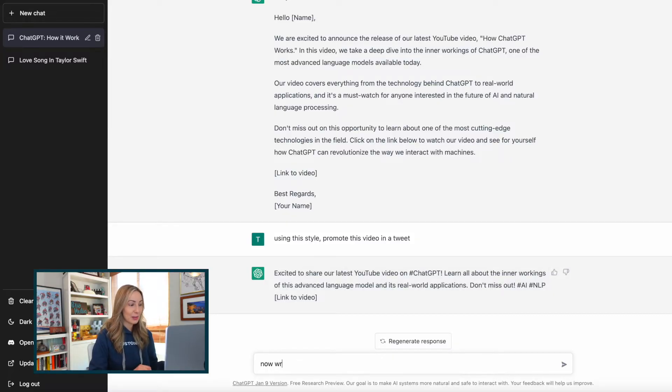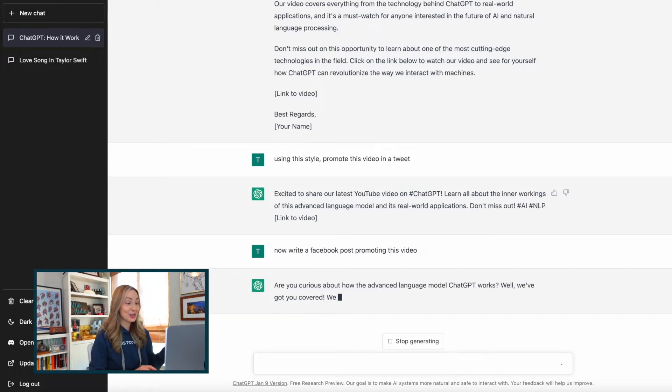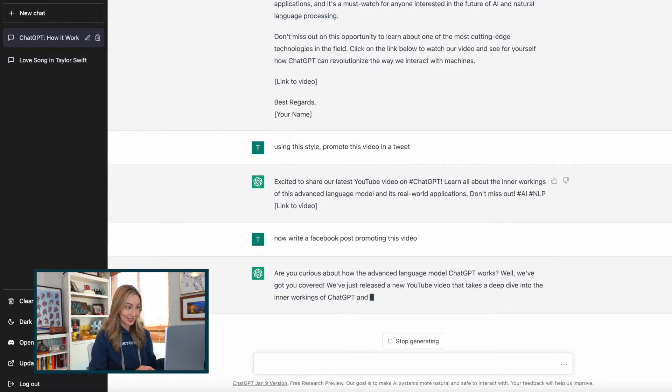And I'm guessing I can do the same thing if I want to promote it on Facebook, so: now write a Facebook post promoting this video. Guys, it's literally doing all my work for me. Wowza. In hindsight, I really should have had it write this entire video script for me — what a time saver. But you get the idea here, the possibilities are endless.